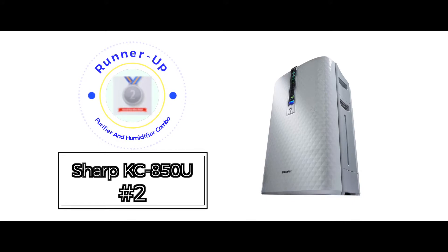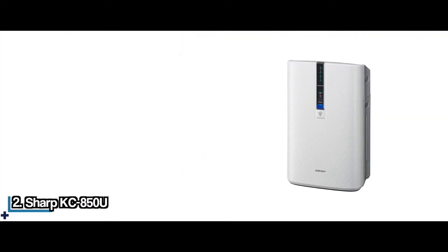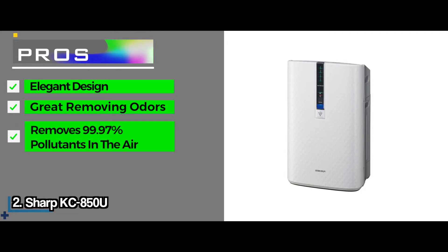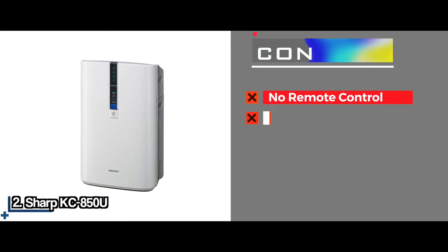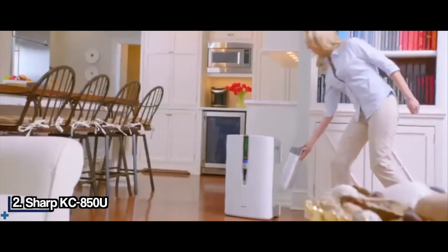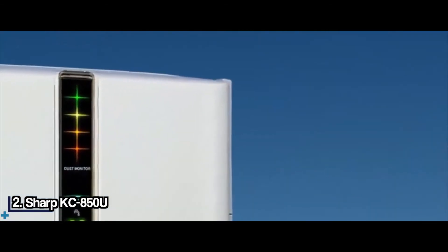Our runner-up, the Sharp KC850U. This unit is another option for you to consider. It can work quite effectively and will cater to your air purifying and humidifying needs without trouble. Its pros include an elegant design, it's great for getting rid of odors from a room, and it works well to get rid of 99.97% of pollutants in the air. It also has three fan speeds to maintain the type of humidity you prefer, and it's easy to use with automatic as well as manual operation. Two cons are it doesn't come with a remote control, and the noise might not be low enough for some users. The Sharp KC850U features a HEPA filter to get rid of close to 100% of air pollutants, and it also has an activated carbon filter which ensures the room is odorless. This combo unit is easy to use and maintain.